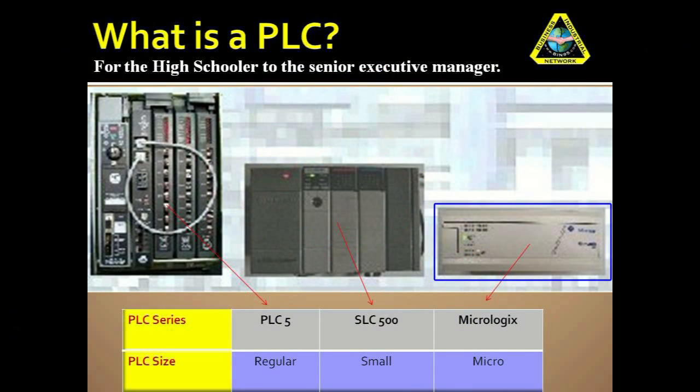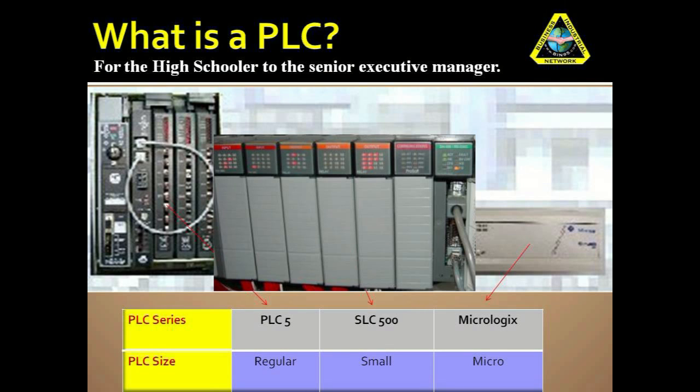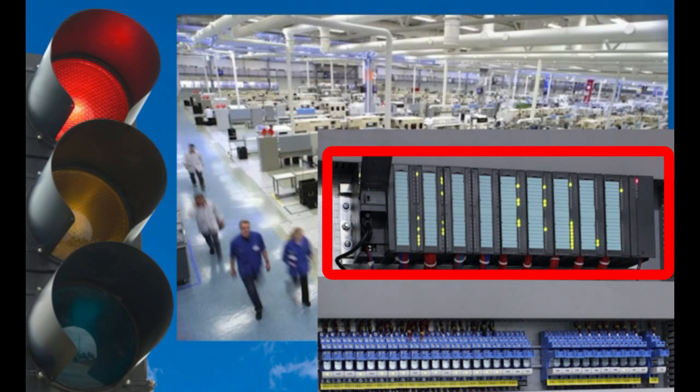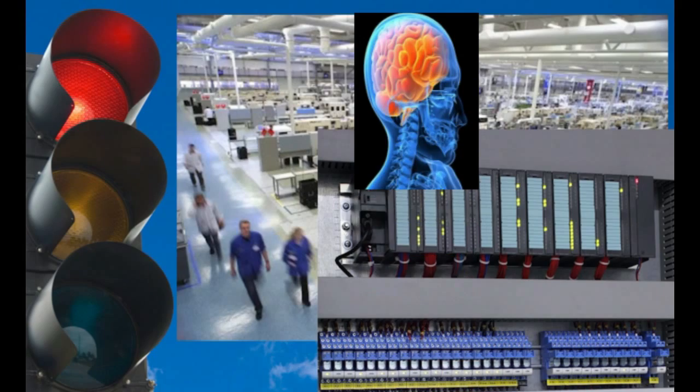Pictured here is what a PLC looks like — a small, square computing device that controls machines and has a bunch of LED lights. Next time you look at all of the machines in a manufacturing plant, know that each one probably has a PLC inside of it controlling the machine, being the brains of the operation.